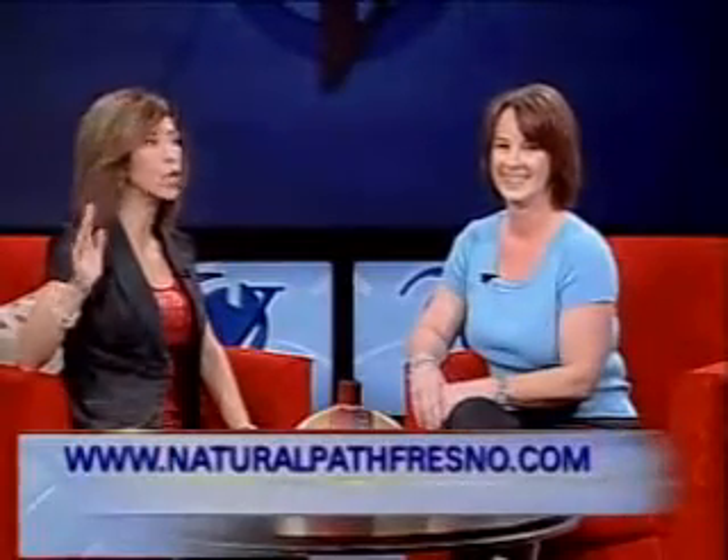NaturalPathFresno.com is the website where you can also watch a short video clip. If you click on the button "Brain Help," you'll be able to watch a short segment where Dr. Parsons explains in more detail about the mapping and neuro-integration training. You can also call 447-1404 or visit her offices here in Fresno. Get your brain fixed!